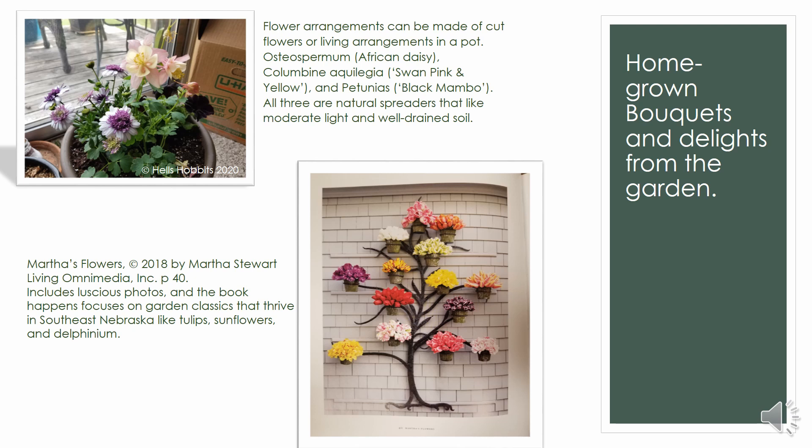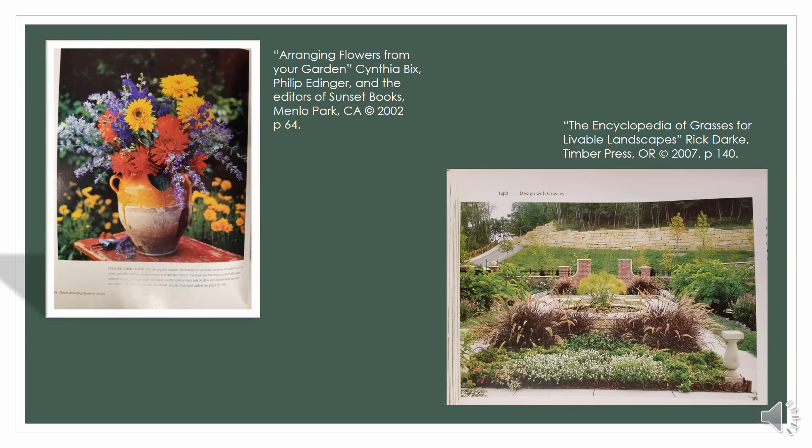I've also included some photos of my own flowers — I'm a gardener, I love my plants. Having flowers in the house in the spring is a delight and it lightens up a room. My newest acquisition includes columbines, daisies, and some black mambo petunias — they're a little different, a little more unique, and just a lot of fun. They're funky fun.